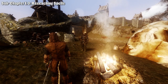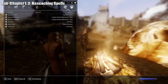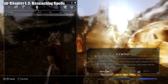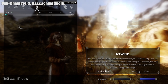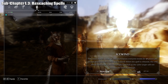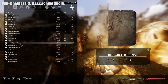Here we are in sub-chapter 1.3: researching spells. We've analyzed Ice Wind, so let's research it. Equip Ice Wind in both your left and right hands — doing so doubles the yield of archetype experience you'd receive. It's also possible to mix and match spells: for example, equipping a destruction spell on the left and an illusion spell on the right will gain archetype experience in both. Open up your Research Journal, go to the miscellaneous page, and click 'Begin Research.'